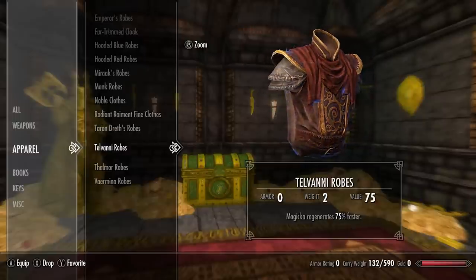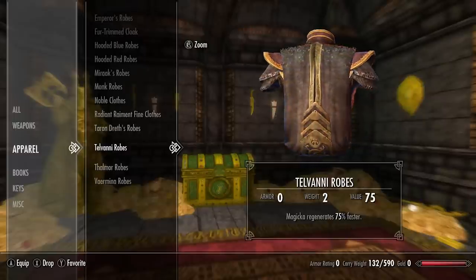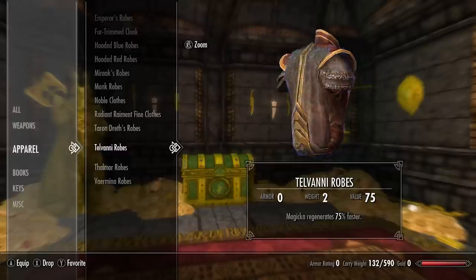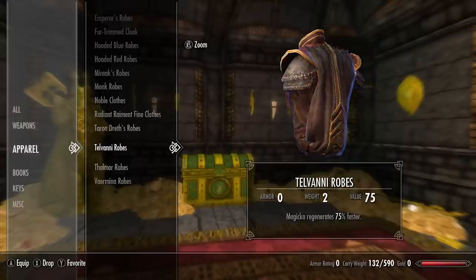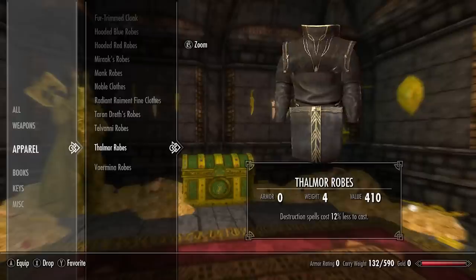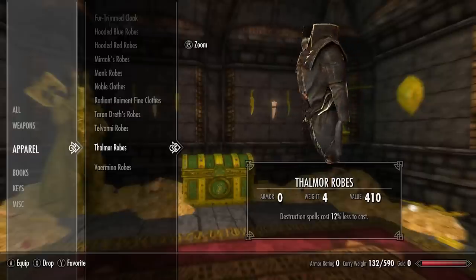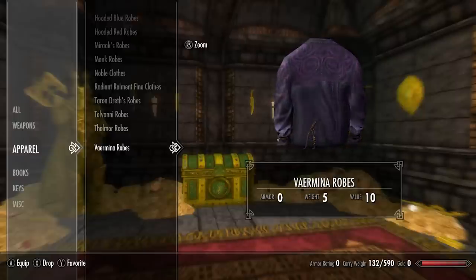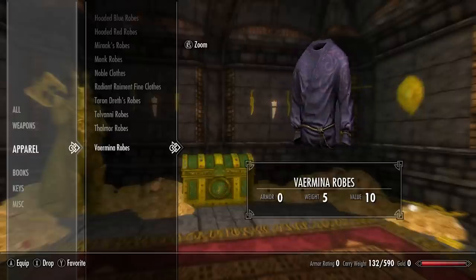Next we have the telvani robes — magicka regenerates 75% faster. These give me very strong and fond flashbacks and memories of Morrowind. Next we have the thalmor robes — destruction spells cost 12% less to cast. And lastly we have the vermina robes — pretty cool looking robe, I do like the pattern and the colors as well.